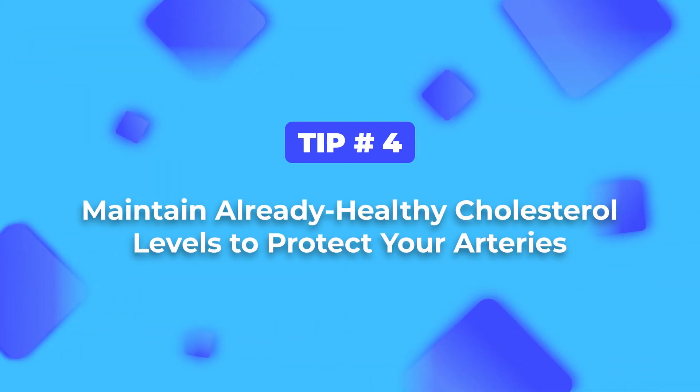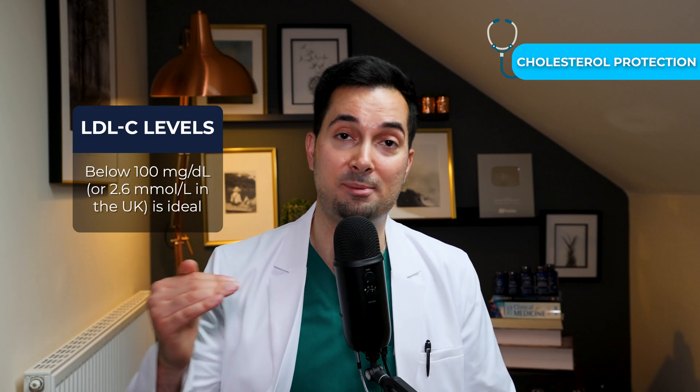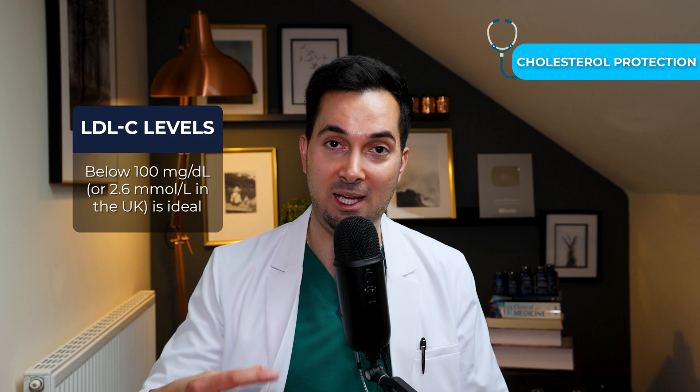Tip number four. Cholesterol is essential for your cell function, but over time it's important to maintain an optimum balance between good and bad cholesterol, otherwise known as HDL and LDL, to encourage arterial health. Keeping your LDL-C below 100 milligrams per deciliter — which is 2.6 millimoles per liter in the UK — is ideal. If you want to help manage your cholesterol levels, we've covered this in detail in videos on our channel.